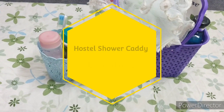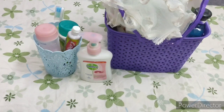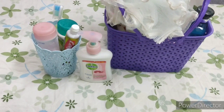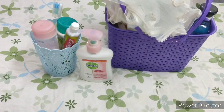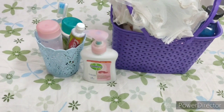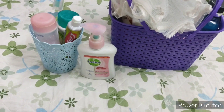Hi guys, welcome to our channel. Hope you all are fine and doing well. Today we bring you a video on hostel shower caddy essentials, or how to survive a hostel common washroom. This video is particularly useful for students who live in hostels or PGs and have to use a common washroom.